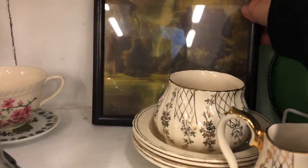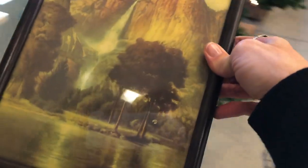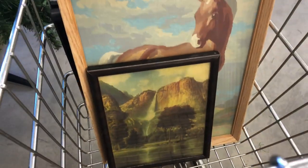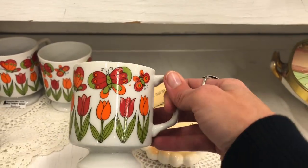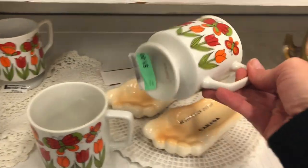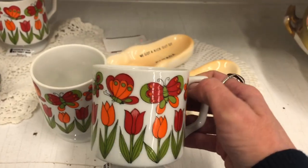I love this print — three dollars for this, it's beautiful. Look at these fun glasses, little mugs with butterflies on them. They are so fun, they're a dollar each and there's three of them, so I'm going to grab all three.